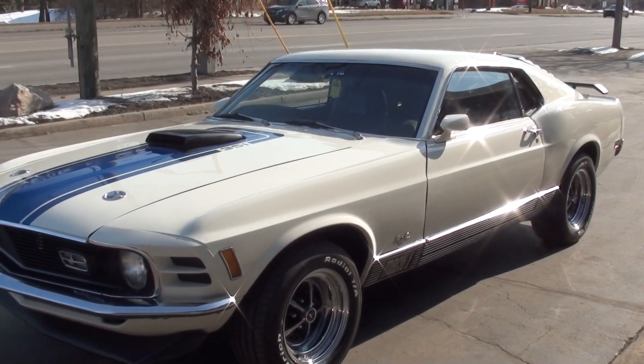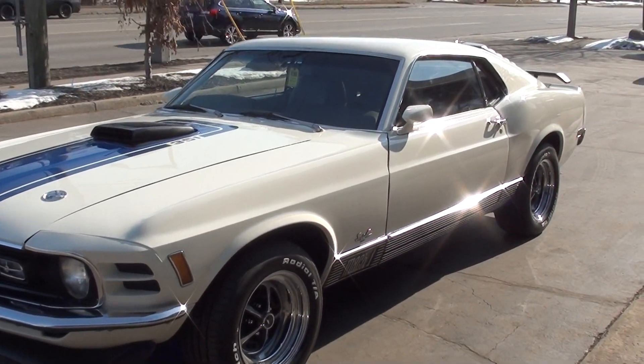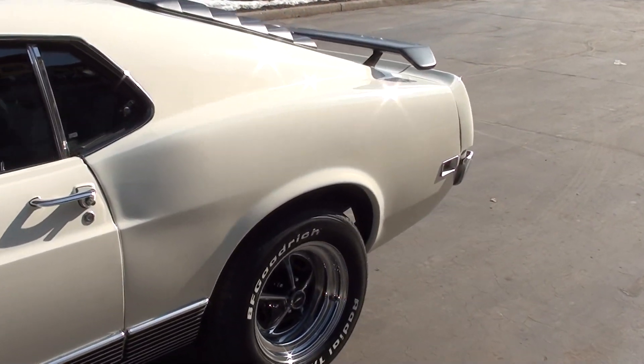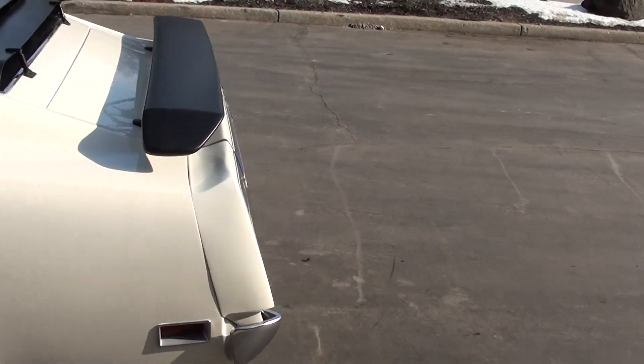It's finished in bright white with blue hood striping and deck striping. It does have a Marti report — it is a True Mach 1. It's a 351 Cleveland that just absolutely rocks. Four speed, shaker hood.